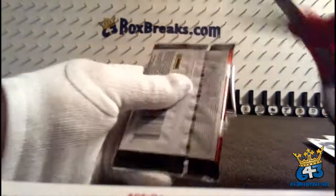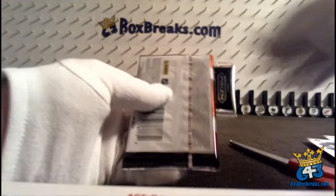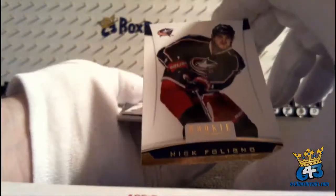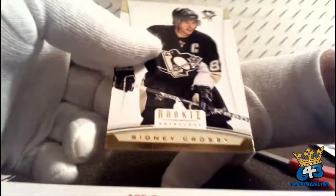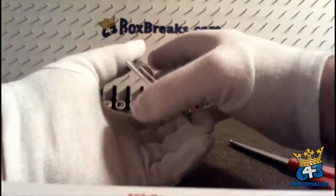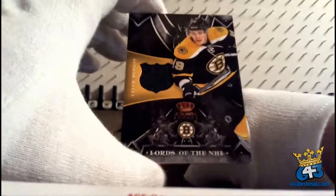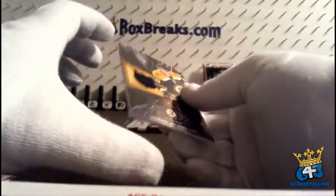Two packs to go before the prison pack. The Nuge, Nick Foligno, Marian Hossa, from the back Sid the Kid, Corey Perry, and for the Boston Bruins and Linda, the Lords of the NHL of Tyler Seguin — it's a nice looking card. Crown Royal Lords of the NHL, Tyler Seguin for Linda.